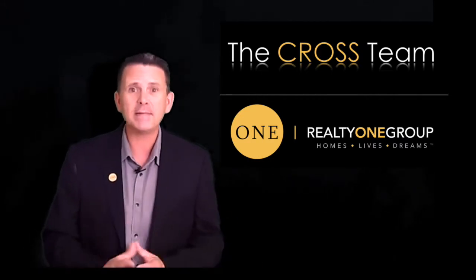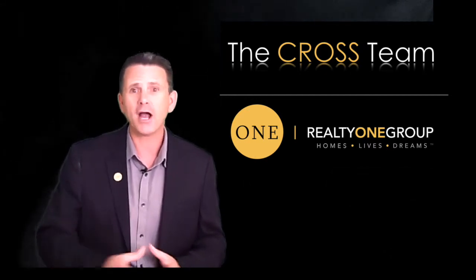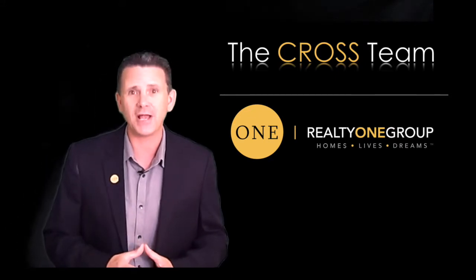If at any time you're ready to get your free consultation please fill out any of the forms below or click contact us here on the website. Thank you so much for watching. I look forward to helping you sell your home.